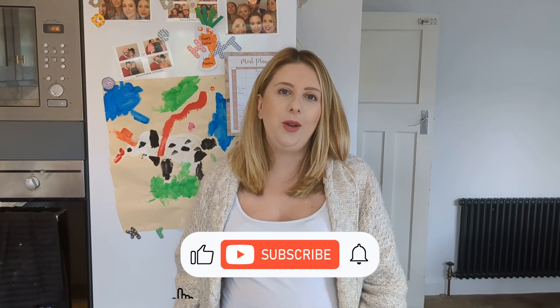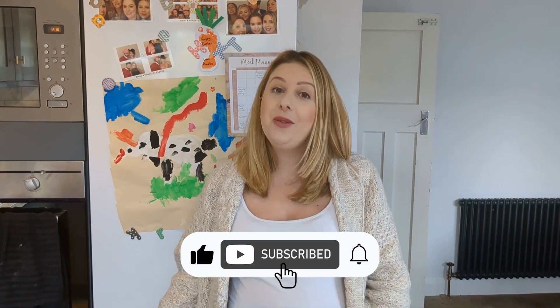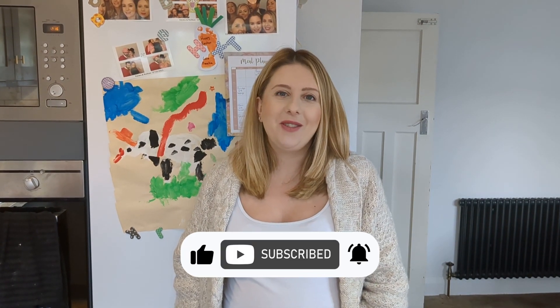Thank you so much for watching and I really hope that's given you some inspiration for your meals this week. Please do leave some comments below with great recipes — I'd love to read them. I personally love videos like this so I hope you did too. Please like and subscribe to my channel if you enjoyed it — thank you so much and I'll see you in my next video, bye bye!